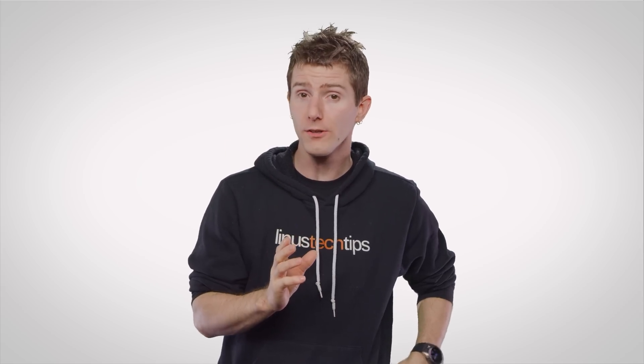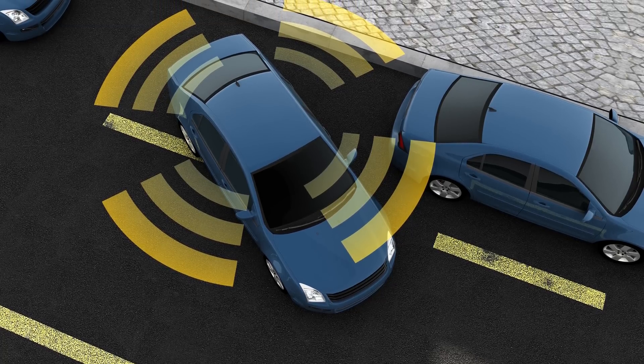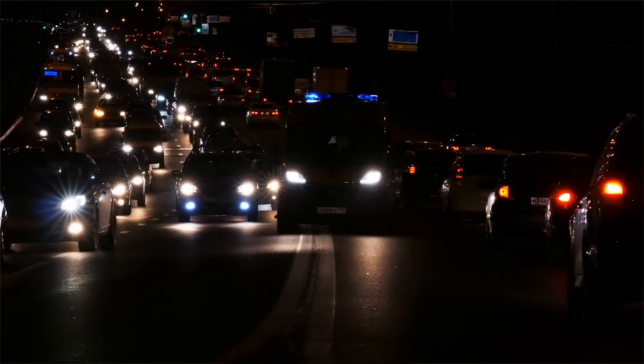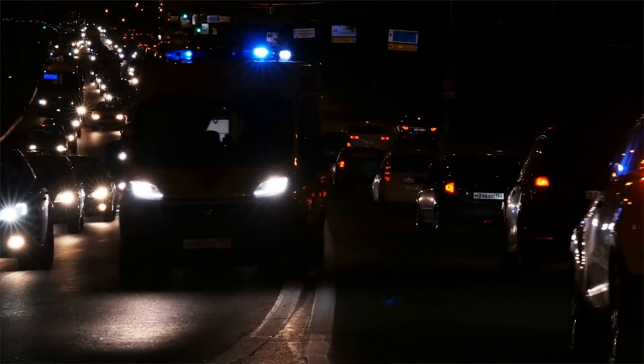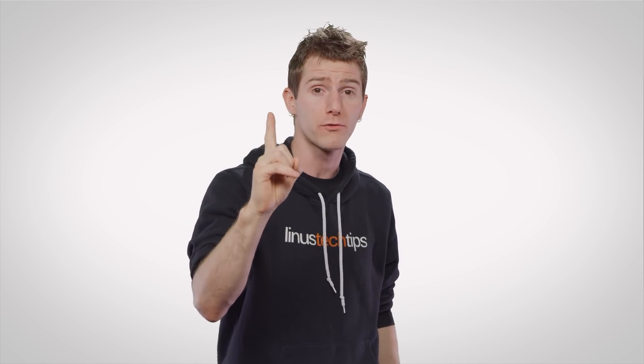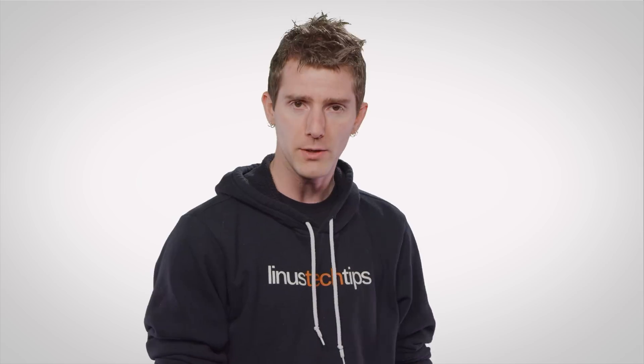Also, many self-driving cars have ultrasonic sensors in the wheels so the car will know how close it is to the curb and other vehicles while parking, and even microphones so that they can hear a police or EMS siren to get out of the way in a timely manner. That's going to be one improvement on the roads — once self-driving cars are ubiquitous, people can be so rude when there's an emergency.